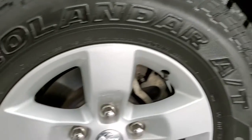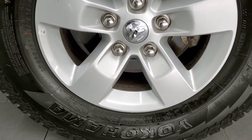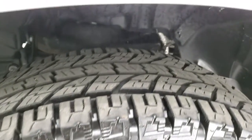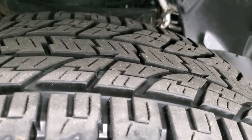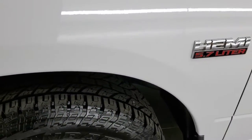Very nice down that side — comes with 17 inch painted alloy rims and a nice set of Yokohama Geolander AT tires. These are LT 265/70 R17s and these tires have probably about 80 to 90% of the tread left on them, maybe even a little bit more.